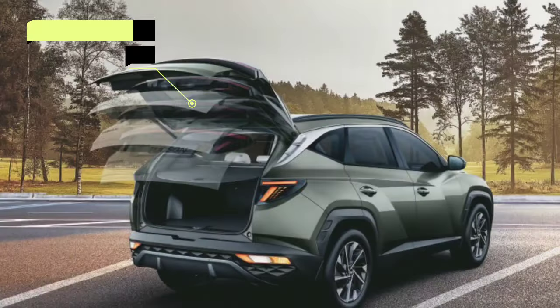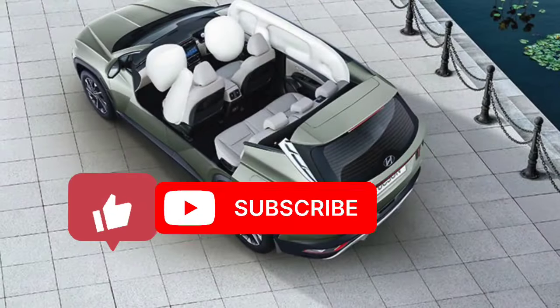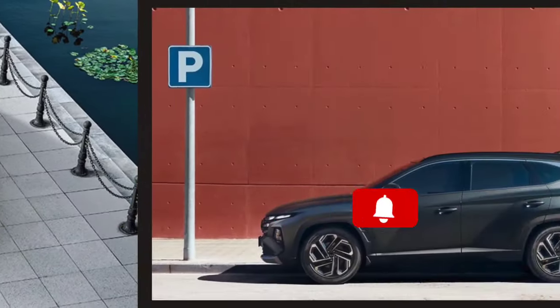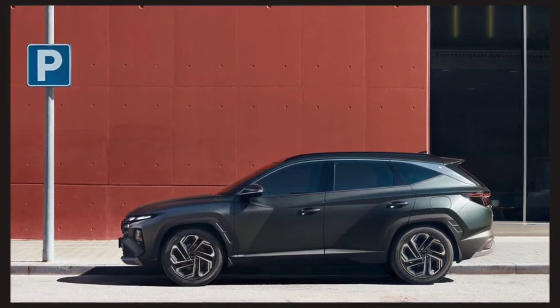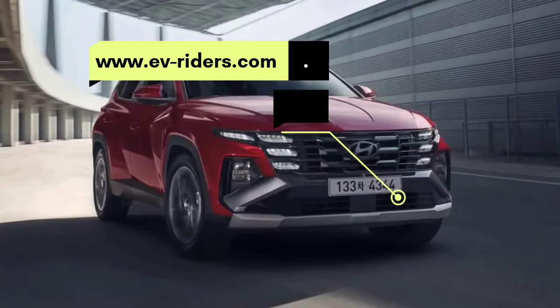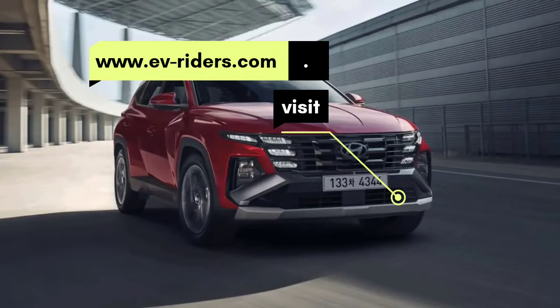Thanks so much for watching till the end. Please like, comment, and subscribe to my channel. Don't forget to turn the notification bell on so you never miss a video. Please consider visiting www.ev-riders.com for more articles about EVs and the latest car news. See you later.